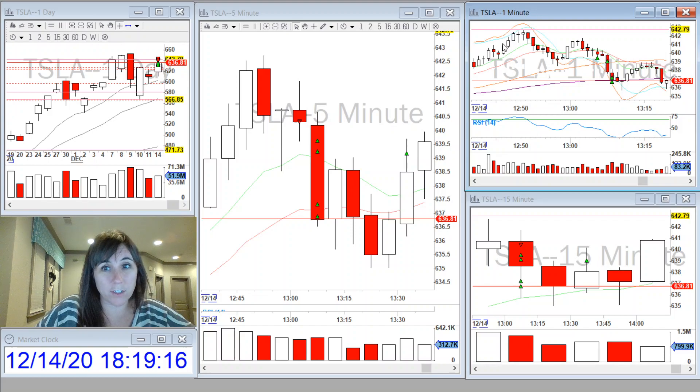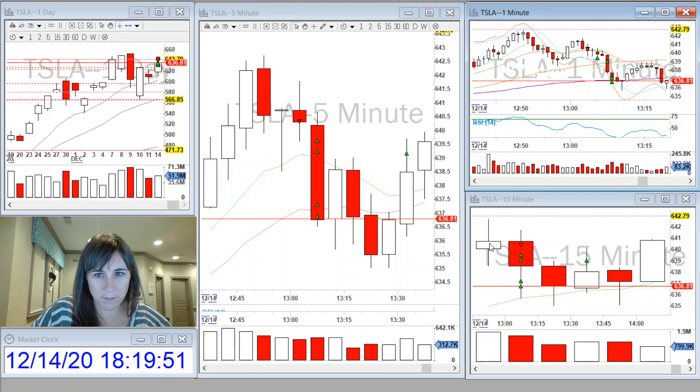The first peak touched a previous daily level, then it came down through the 9 and 20 and didn't quite hit the 50. It came back up, but as you can see, the 9 and the 20 crossed over and started curling down, and the 50 came up to meet it. The second peak didn't quite get as high as the first. You also have this 15-minute doji that closed on the 15-minute chart, and it started making new lows.